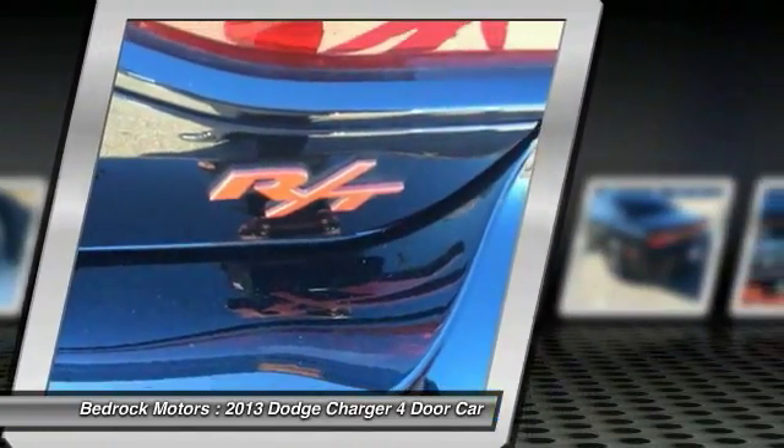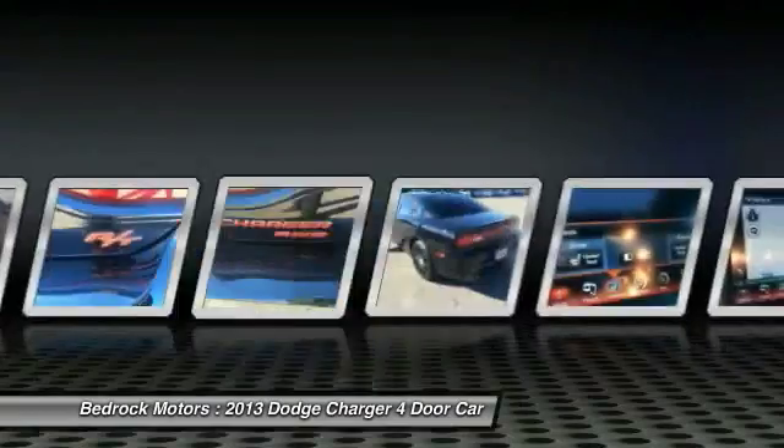Front HomeLink garage door opener, floor mats, aluminum wheels, cruise control.